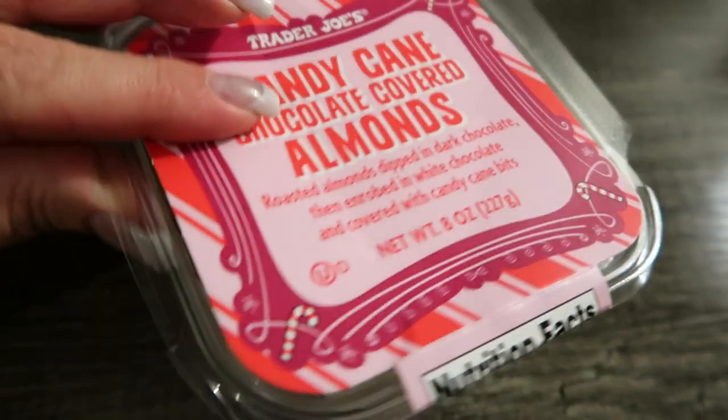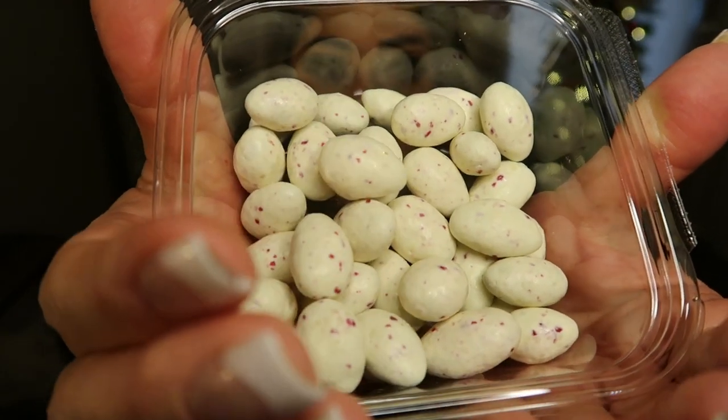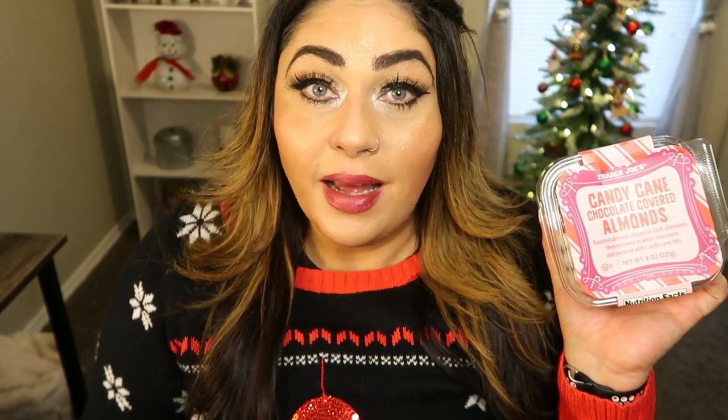Candy cane chocolate covered almonds — this is my dream in a package. I love almonds, I love peppermint anything, and I love chocolate and white chocolate. These are brand new at Trader Joe's: roasted almonds dipped in dark chocolate, then enrobed in white chocolate and covered with candy cane bits. You can have nine almonds for 160 calories and there are about eight servings per container. These look so good. My favorite holiday treat to date! I don't taste the dark chocolate at all — I taste creamy, I mean creamy white chocolate. The peppermint just punches you in the face, it is front and center. Then you get a nice crunch of the almond. There is a good chocolate-to-almond ratio with a pretty thick coating — it is the perfect balance. I will definitely be buying more of these.